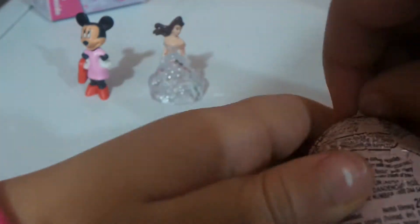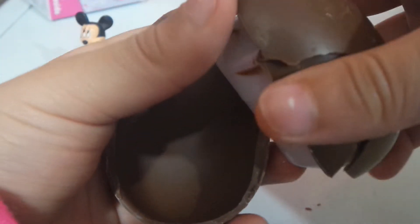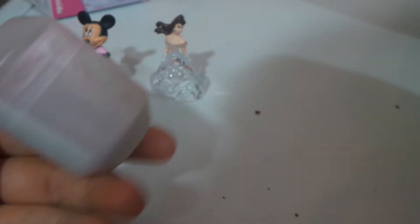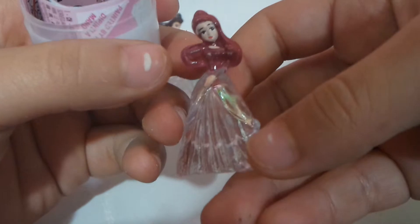Now for the next egg surprise — it's the last egg surprise I have from the box because my sister opened some. We got two boxes but my sister ate three, so I decided to have three for me. Let's open this box — we just got princess Ariel! Let me take the flyer. Yeah, it is princess Ariel.